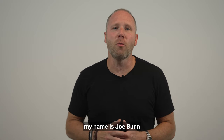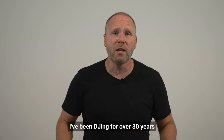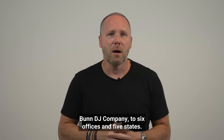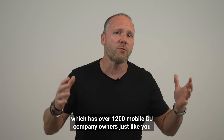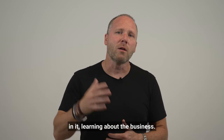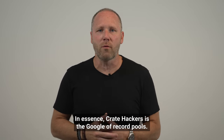My name is Joe Bunn, and I'm one of the co-founders of Crate Hackers. I've been DJing for over 30 years, and I've grown my company, Bunn DJ Company, to six offices in five states. I'm also the founder of the DJ's Vault, which has over 1,200 mobile DJ company owners just like you in it, learning about the business. In essence, Crate Hackers is the Google of record pools.